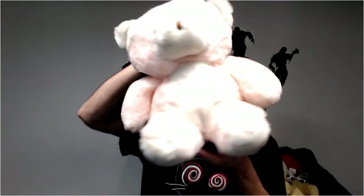Another pink bear — getting sick of bears. Don't tell anybody. Yeah, he has to be washed.